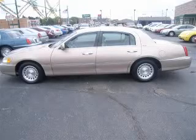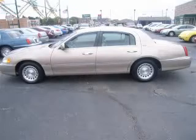We are proud to present this excellent 1998 Lincoln Town Car. This Town Car has a 4.6L V8 engine and an automatic transmission.